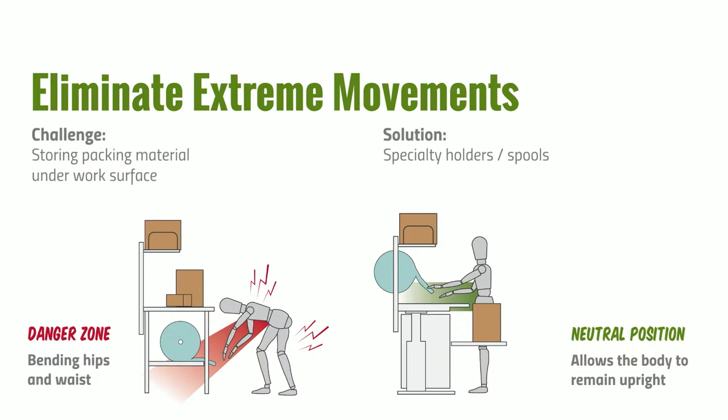Another example of eliminating extreme movements: having packing material like bubble wrap stored below the work surface requires the operator to bend over and reach underneath, straining hips, waist, shoulders, knees, and lower back. The solution is to move that roll above the surface onto a refillable spool holder or rod, placing it right in front of the operator. Combined with a box building shelf, this keeps the operator's body in a neutral upright position throughout the entire process.